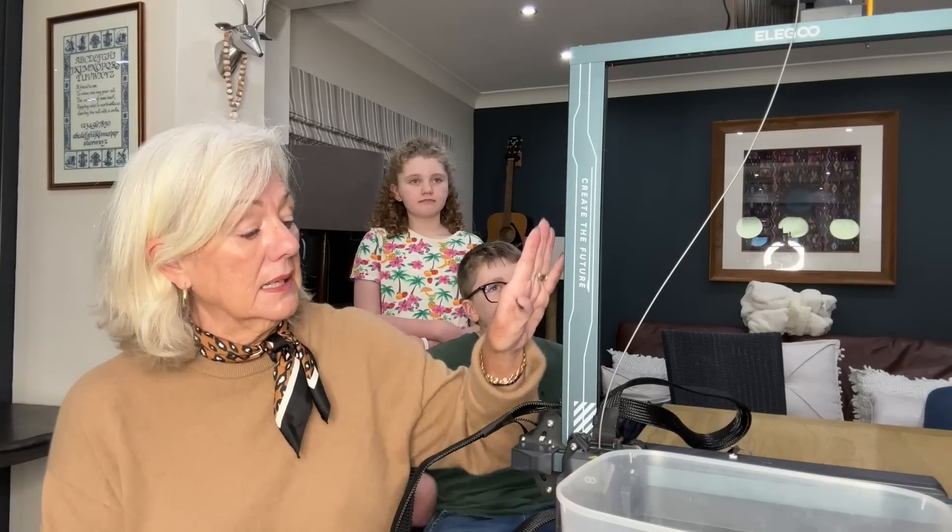I never know what's going to drop into my inbox. Some of them are wild and wacky and wonderful. And I guess this falls into the wonderful bracket, because this is a 3D printer. Now it does look a little bit like a guillotine, but it is in fact a 3D printer.